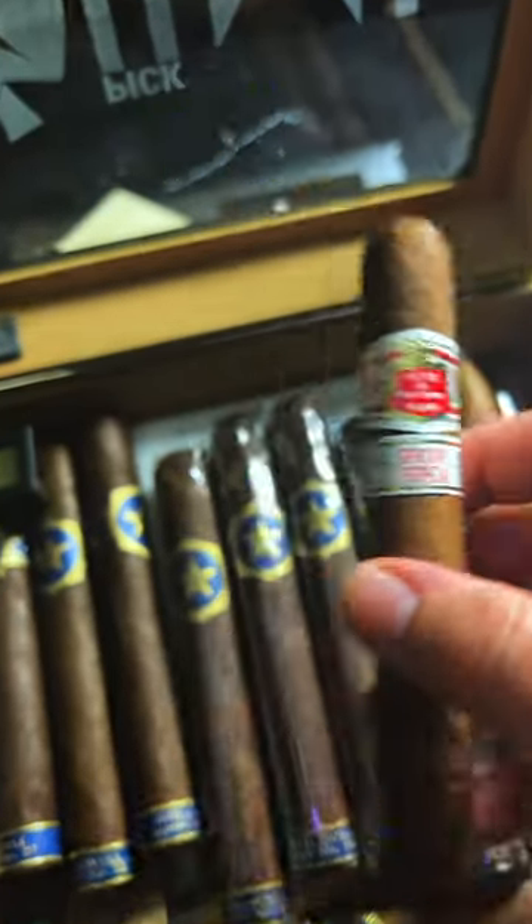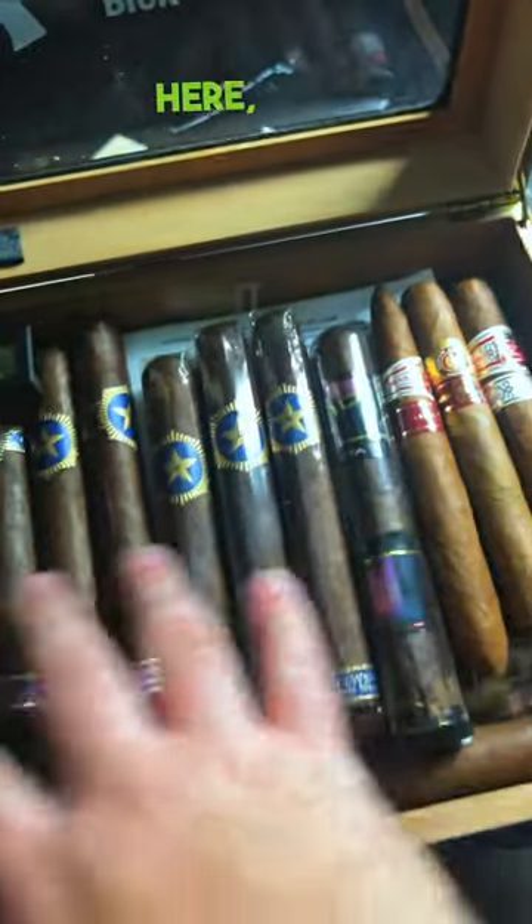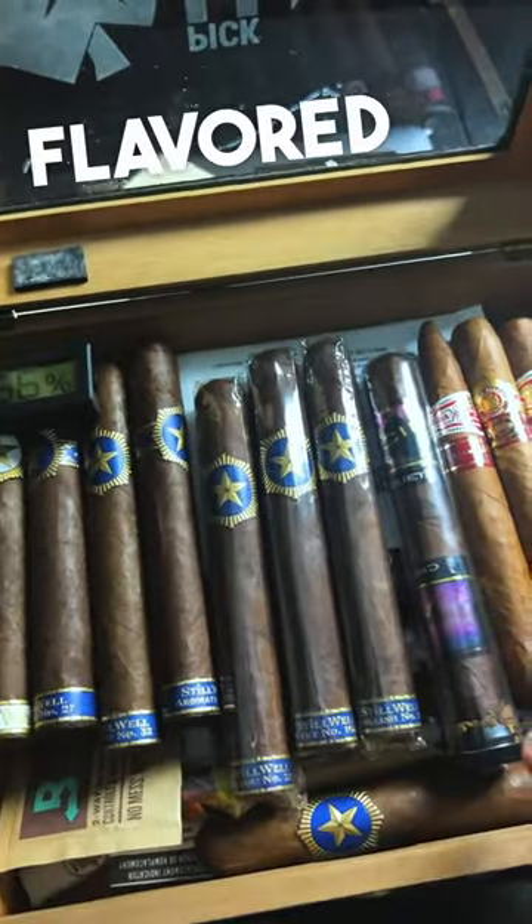Cuban cigars. Now as we all know, Cuban cigars are the tippity top of the cigar world and you got to treat your Cubans right. You typically got to keep them in their own separate humidor that's perfect for Cubans. That's why I make sure to always keep my Cubans right here, right next to my acids and my other flavored cigars.